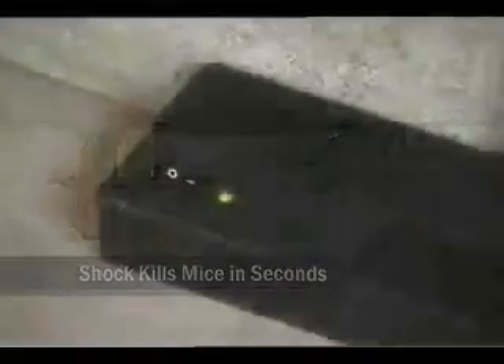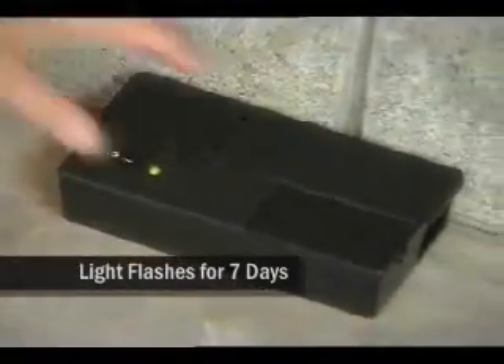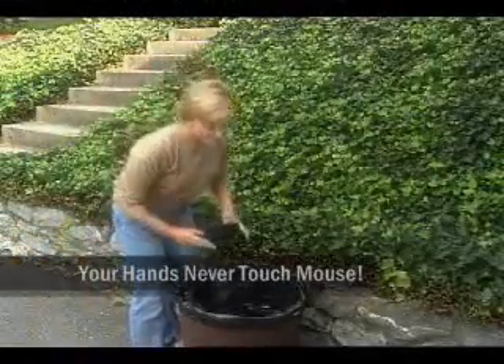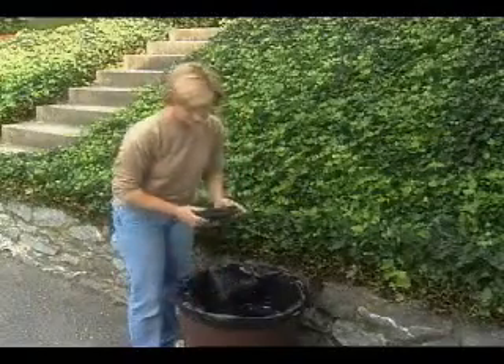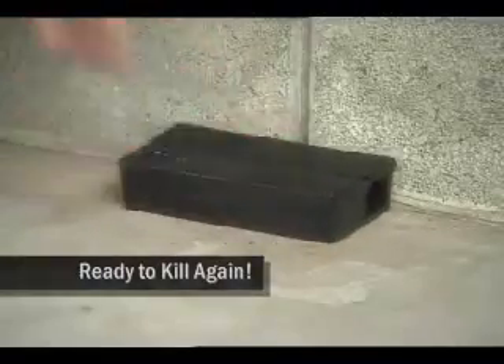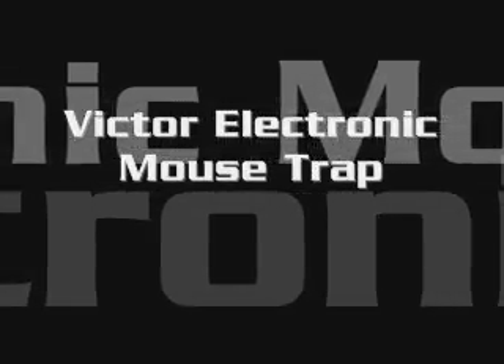A green light will blink on the trap for up to 7 days to indicate when a mouse has been trapped. For easy disposal, the rodent can then be dumped directly into the trash — there's no need to ever touch or see the mouse. Safe for use anywhere in the home, the Victor Electronic Mouse Trap can be used for years to ensure effective mouse control.